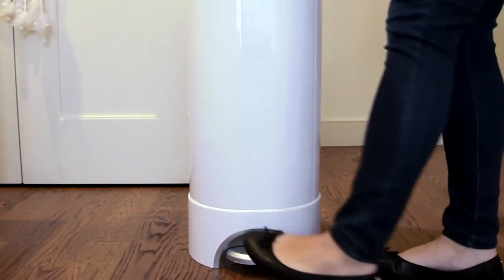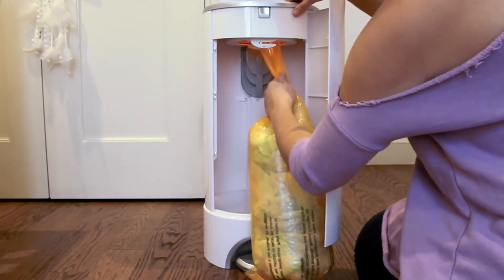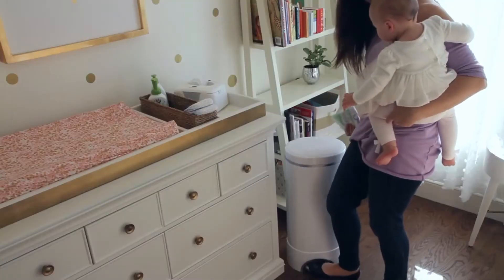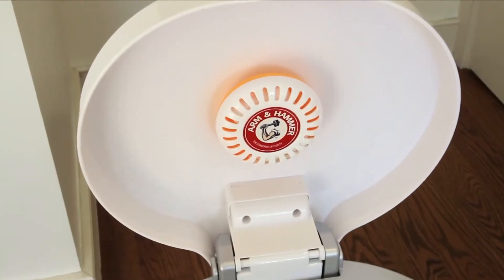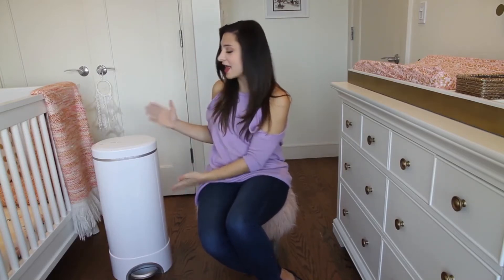It also has a really nice modern, sleek look, so it's not an eyesore in your nursery. While all diaper pails try to conquer smell issues, different models offer various benefits. The Munchkin Step Diaper Pail is definitely for you if ease of changing out dirty diaper bags is a high priority, because this pail makes it super easy. The convenience step pedal and the lavender scent are just icing on the diaper cake.